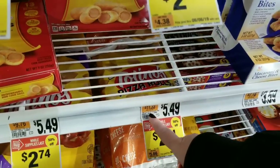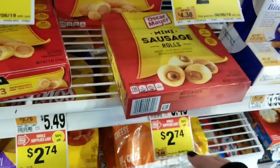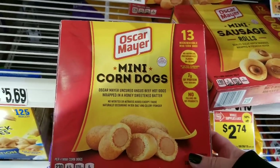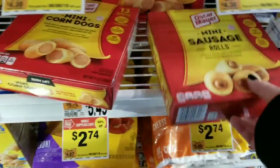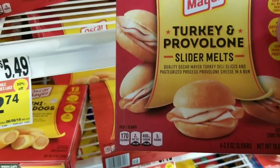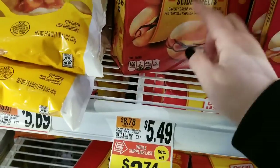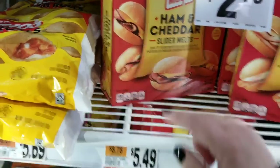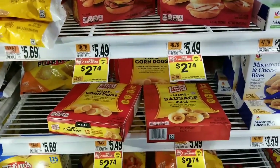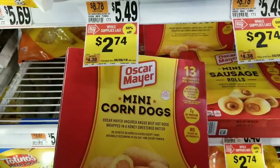Check your freezer section while supplies last. There are Italian sausage mini rolls by Oscar Mayer for $2.74, and mini corn dogs for $2.74 — 13 of them, 50% off. They also have turkey and provolone sliders for $2.74 and ham cheddar slider melts for $2.74. Not bad right before a snowstorm — my nieces and nephews love these.